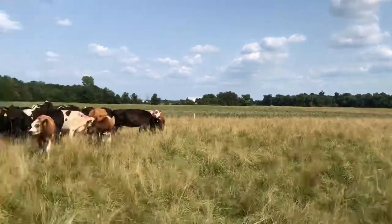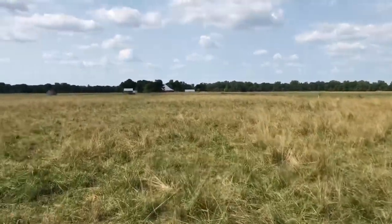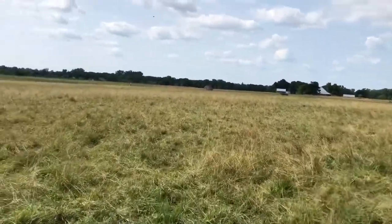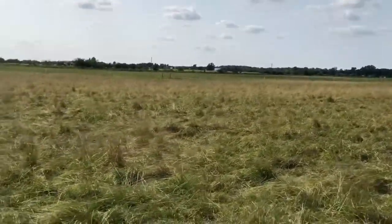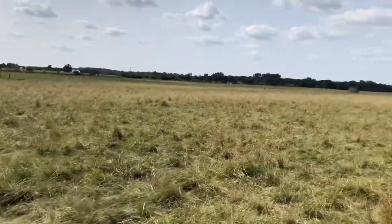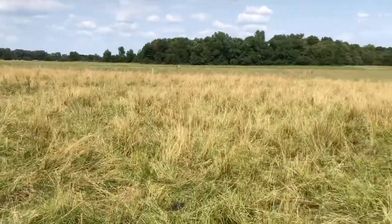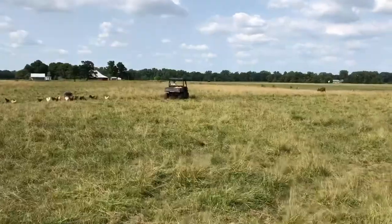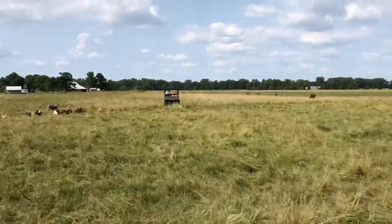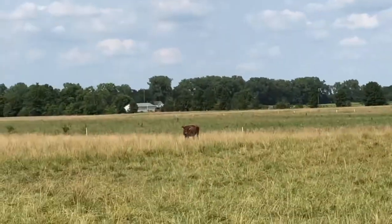This particular pasture here is field number eight. It hasn't been mechanically harvested or had a disc or anything go across it since 2015 — it's only been grazed since then. You can see there's a lot of headed-out dry grass still out in the field. We've got a straggler over here that must have gotten out from the fence.